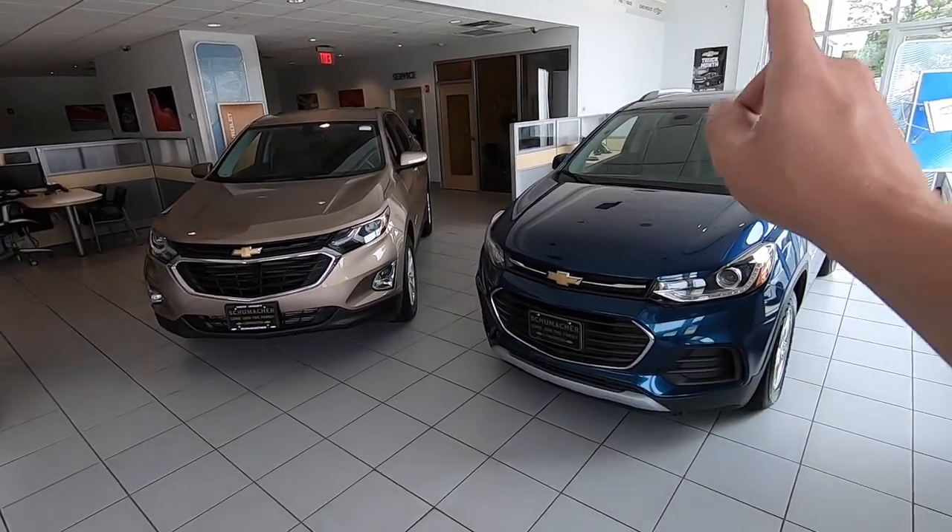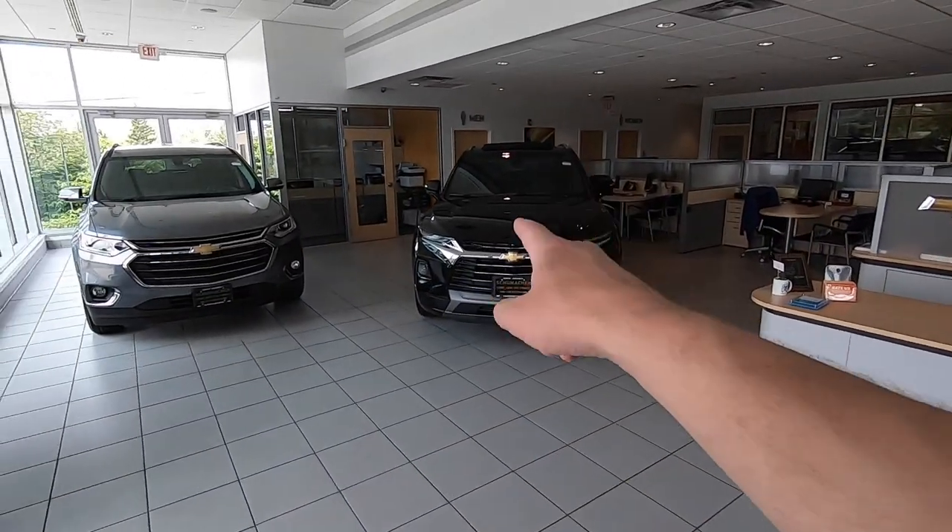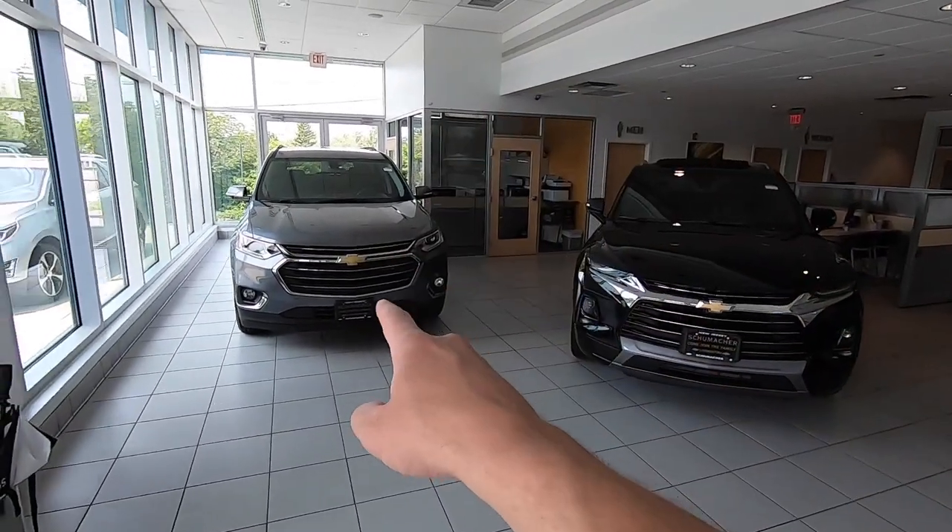We have two right here — we have the Trax, the Equinox, and over here we have the Blazer and the Traverse. Many of our sales currently are crossover style vehicles. They're super popular and Chevrolet has a great lineup. Before we get into each one individually, let's talk about some of the similarities in all of them.